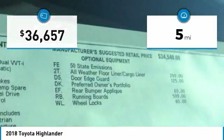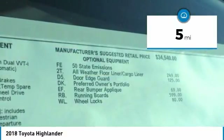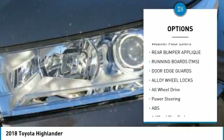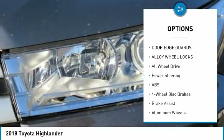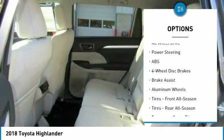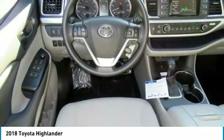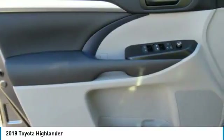This vehicle has less than 100 miles. Here are some of this vehicle's great options: lane departure warning, stability control, traction control, backup camera, keyless entry, anti-lock braking system, steering wheel audio controls, all-wheel drive, Bluetooth, and driver airbag.